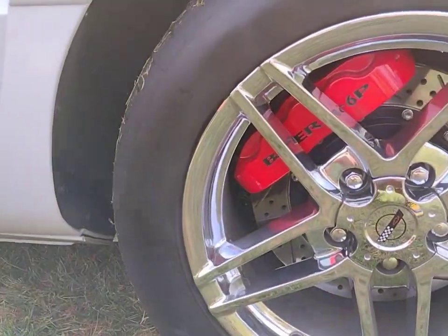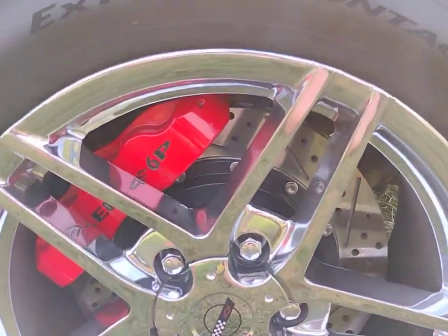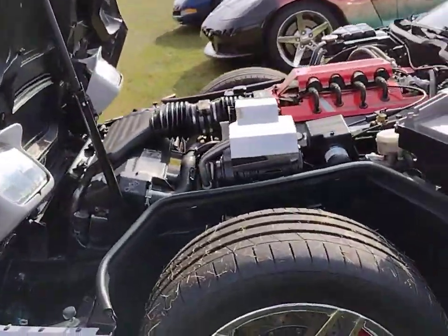Let's take a look here. Check out those bare brakes, folks. Those are some huge six-piston calipers, drilled and slotted rotors. Looks like two-piece or three-piece — not sure — but they're looking beautiful and I'm sure they perform like they look.